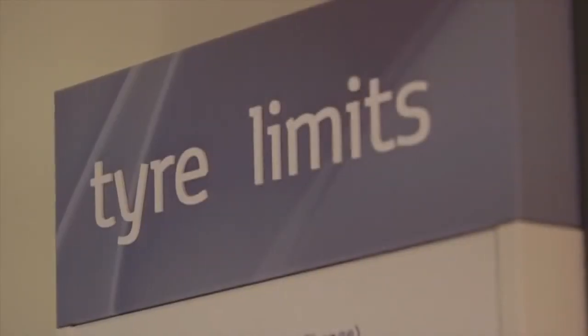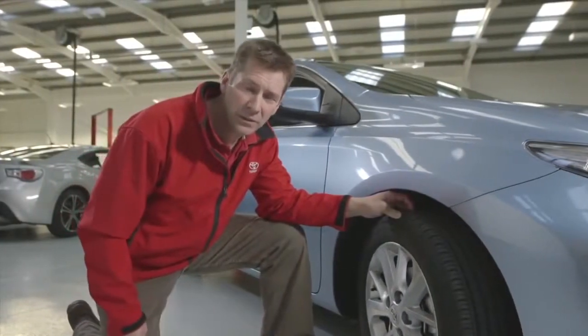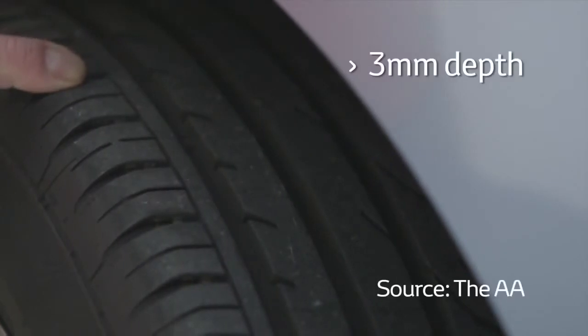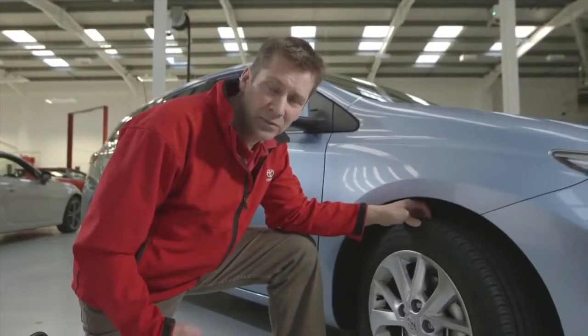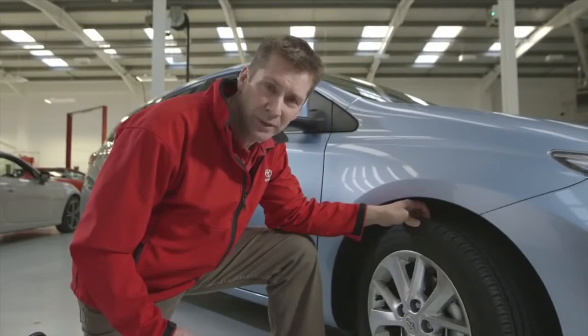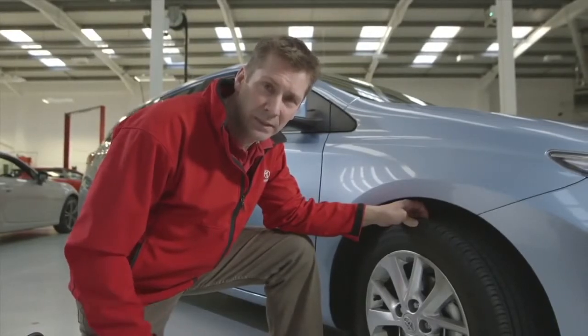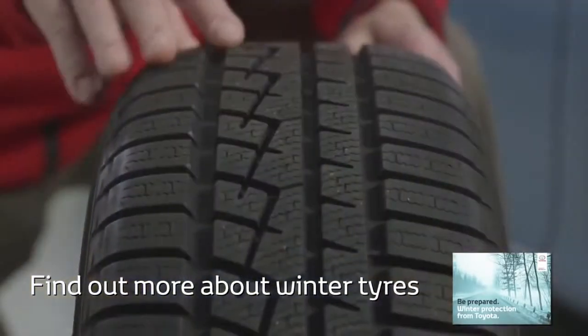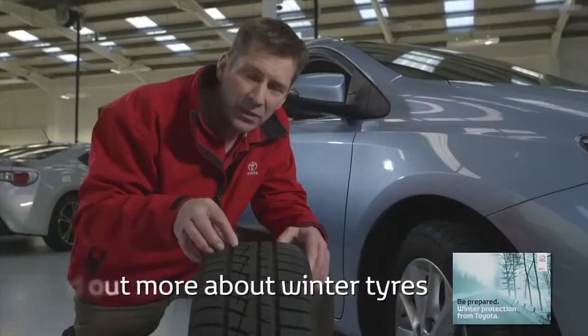Now onto tyres. It's vitally important that these are in good condition for winter motoring. The AA recommends you have at least three millimetres depth in the tread. Don't be tempted to reduce your tyre pressures to improve grip, as this can reduce stability. You may also consider winter tyres, which are designed with an advanced compound to give extra grip in low temperatures.